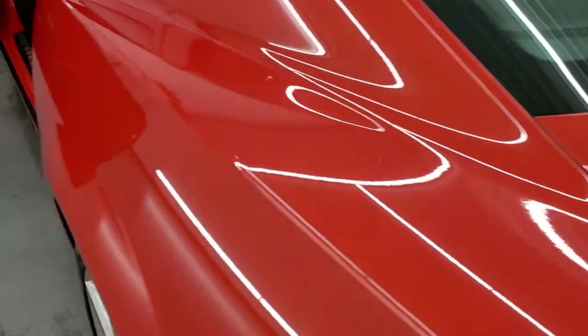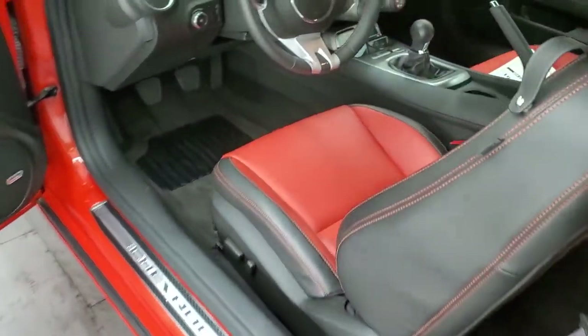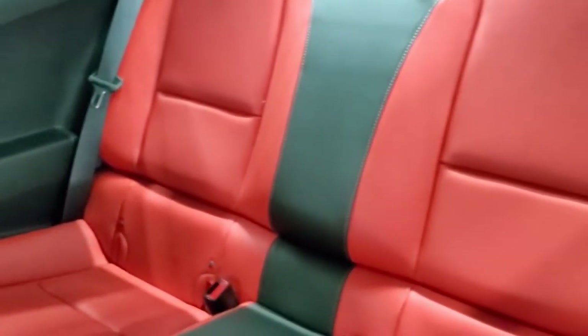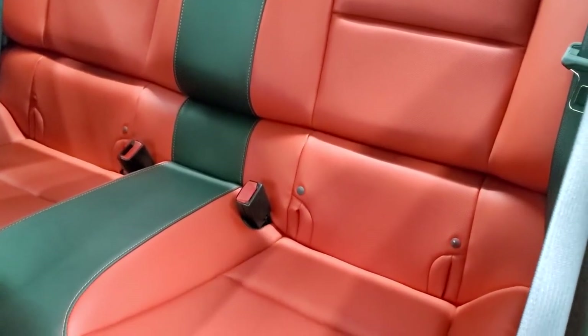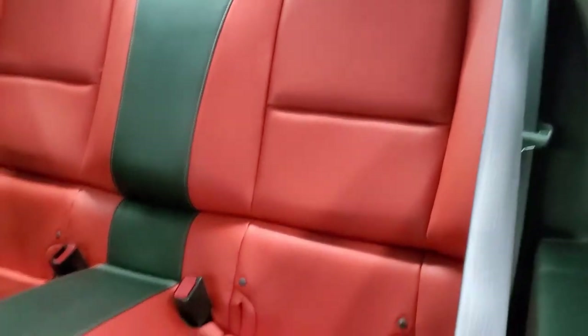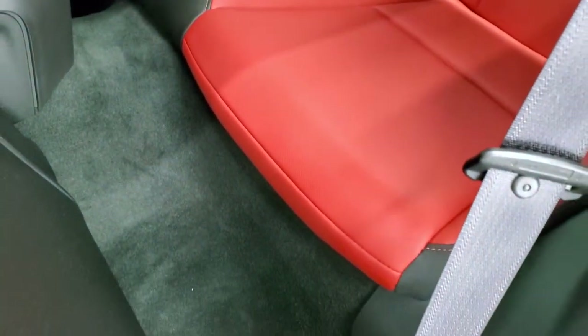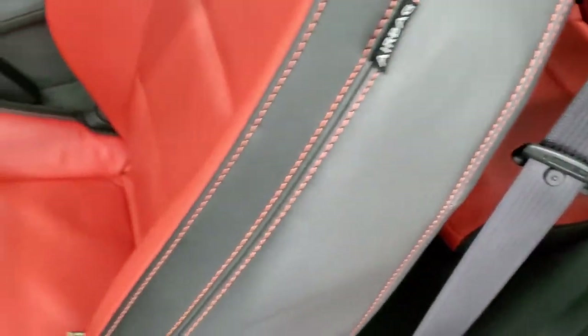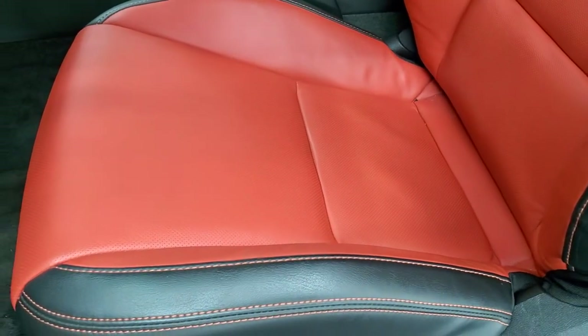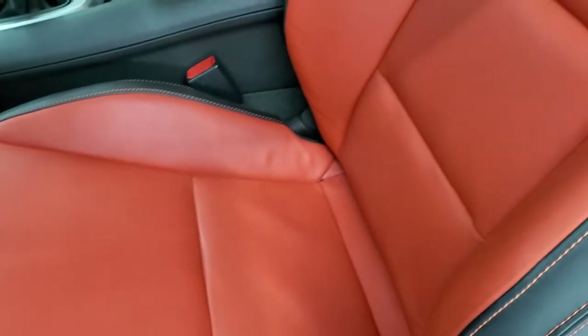We'll hop inside and take a look at the miles and the ignition. We'll check out the back seats first. No rips or tears back there — they look like they've never even been sat in. Super clean. Those seats do fold down for extra storage. Carpeting is absolutely perfect. Inside, the 2SS package gives you the black and inferno orange leather interior.